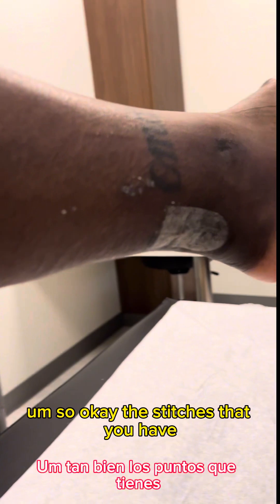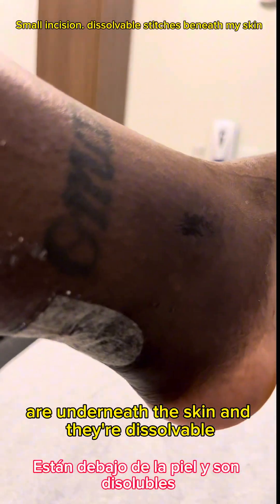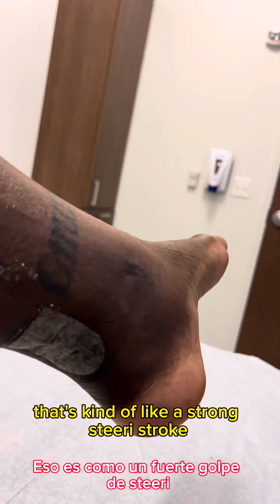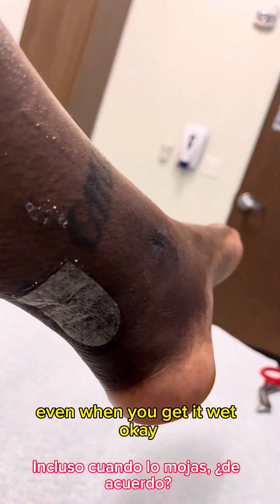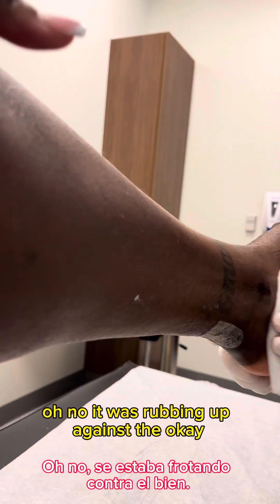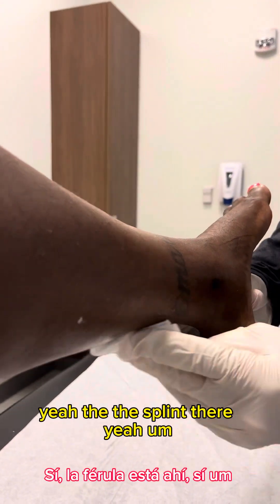I've been waiting to see the stitches. The doctor explains the stitches are underneath the skin and dissolvable, so there are no stitches to look at. What's on there is like a steri-strip — it'll stay for probably a couple more days even when wet. There's also a burn where the splint was rubbing against my ankle.